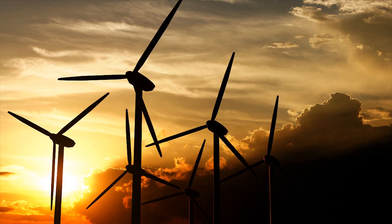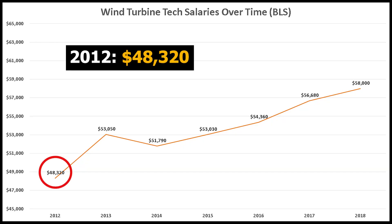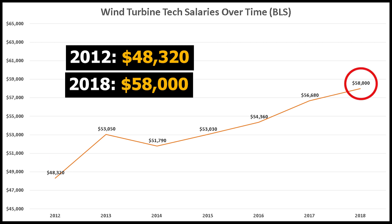Let's take a look at what wind turbine technicians earn nationally. In 2012, the national base salary was recorded at $48,320. By 2018, the national base salary was recorded at $58,000. So nationally, wages rose for wind turbine techs by about $10,000 over just 6 years. These are base salaries, so they can be boosted with overtime.